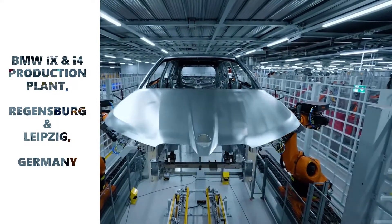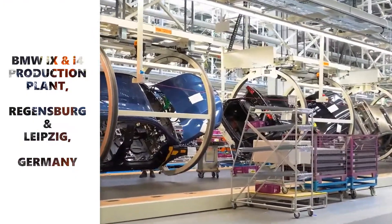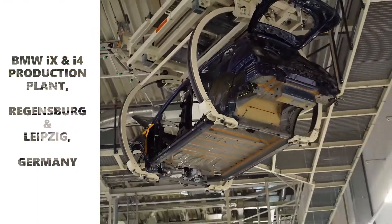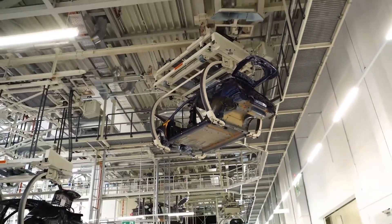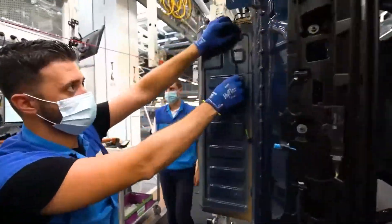Welcome to Mantech HD. In this video we are showing you the production plant of BMW Regensburg Leipzig in Germany, where they are getting ready to launch its brand new electric models, the iX and i4.